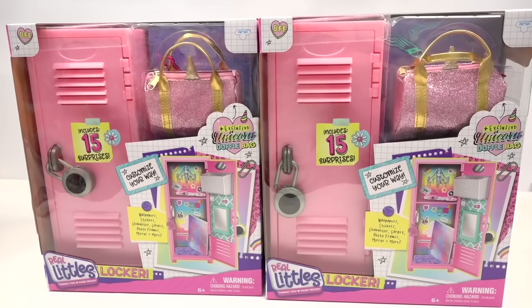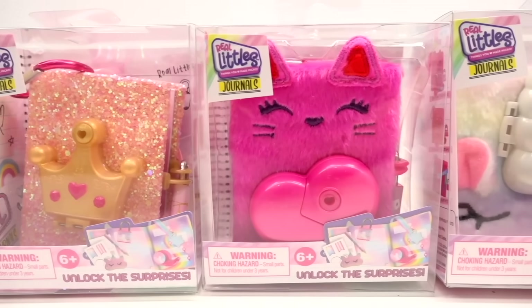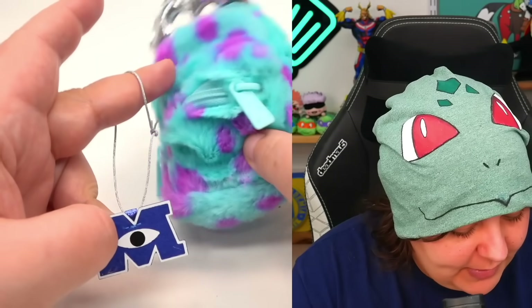For those of you who don't know, Real Littles has made everything from lockers to Real Littles roller cases, Real Littles journals, and they're basically miniature versions of things that we're familiar with, such as stationery, stickers, pens, pencils, and overall decoration type stuff.